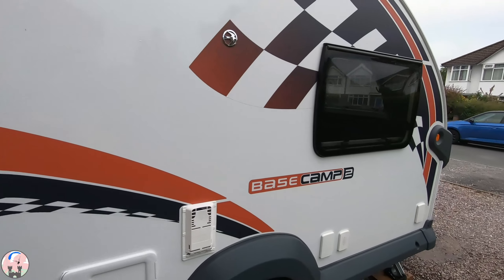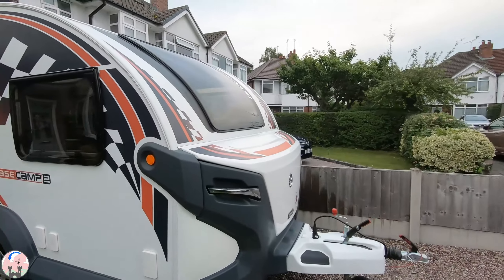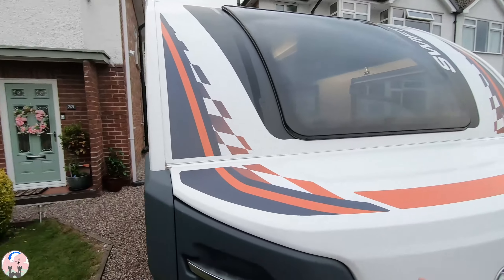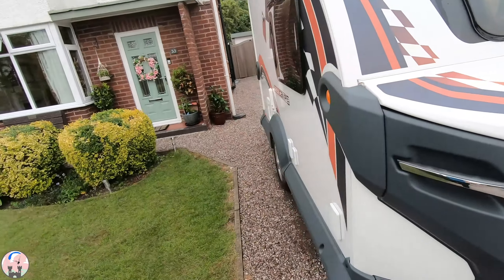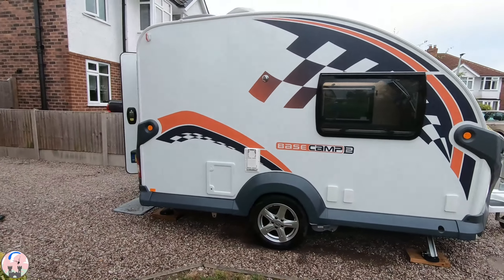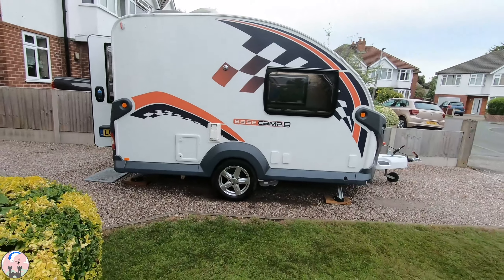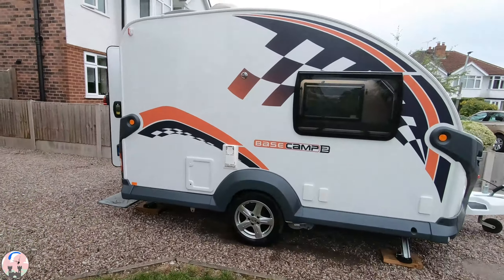There we have it — a quick whistle-stop tour of the Base Camp 2. Here we've got our gas canister, spare alloy wheel, electric cables, and all the bits and bobs. It also came with a Vango awning, as well as lots of other accessories. We're absolutely delighted with it, so watch out for some adventures coming soon.